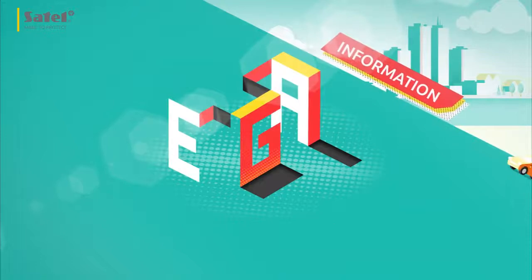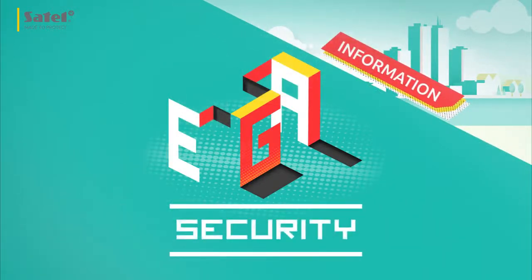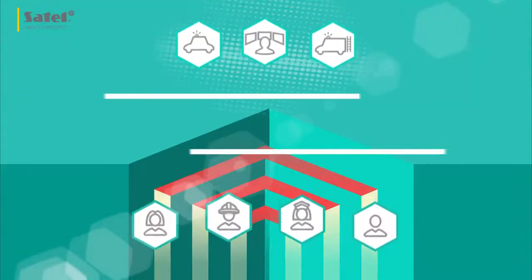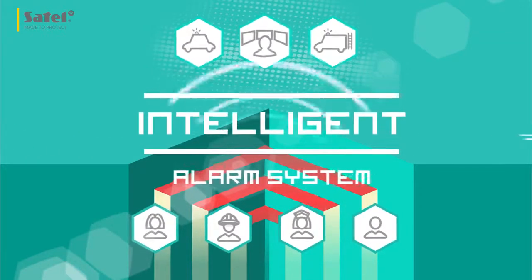We live in the information age, which determines what communication, business and our security look like today. This means that the intelligent alarm system must communicate effectively with the user and the competent services.